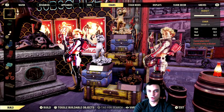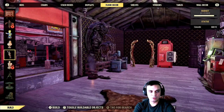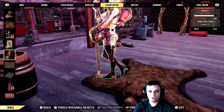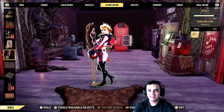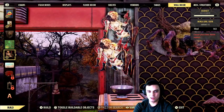Next we have the Nuka Girls — those are the wall and floor decors. If you go to floor decor they should be there. You've got a worn option and a clean option. Then we also have the wall decor ladies with a clean option and a not-so-clean option.